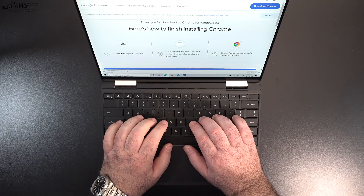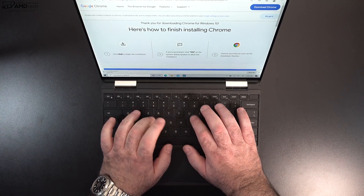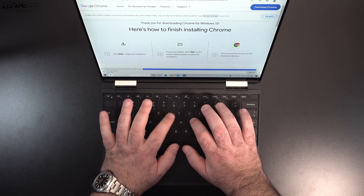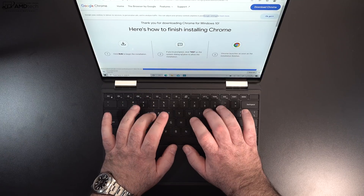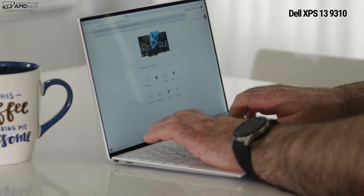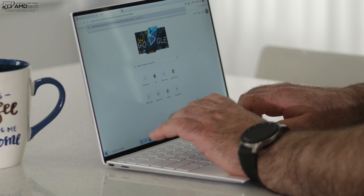The maglev keyboard is a bit on the shallow side, more akin to the 12-inch MacBook we saw in the past, and some people won't like it. I do prefer the keyboard on the clamshell version of the 9310 that I recently reviewed. That said, this is definitely an improvement over last year's version. It's still a bit shallow, but you will get used to it — though some people will prefer a more traditional-style keyboard.